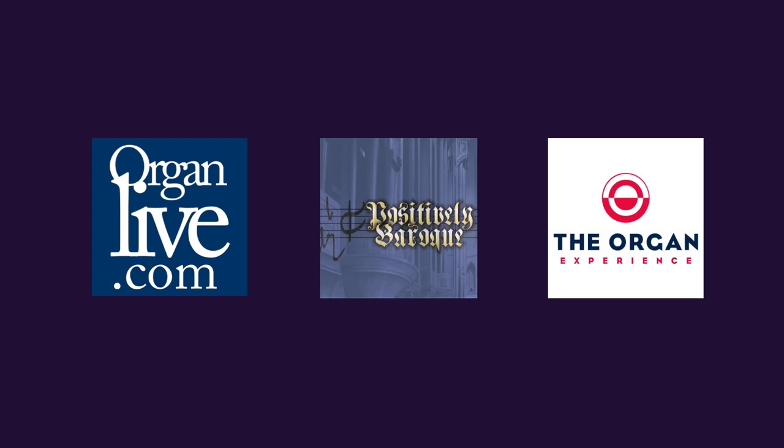Subscribe to our channel and click on the bell to get notifications when new videos come out. If you like this one, click thumbs up. Until next time, you can always find streaming classical organ music on our three stations: organlive.com, Positively Baroque, and the Organ Experience. Until next time, I'm Brent Johnson. Talk to you later.